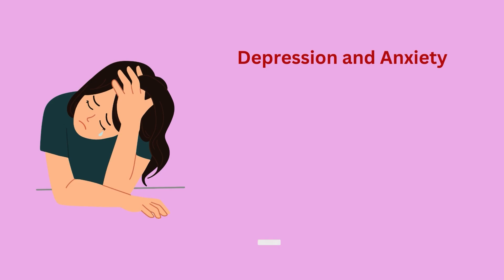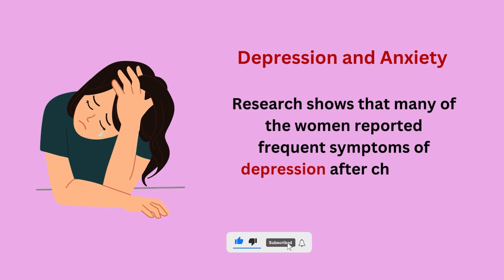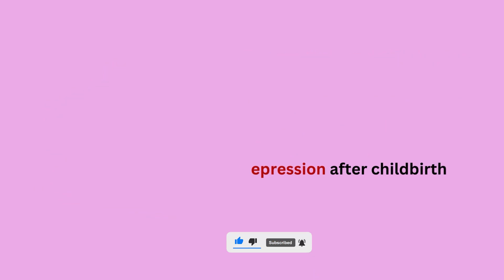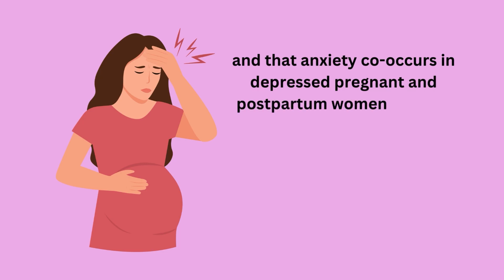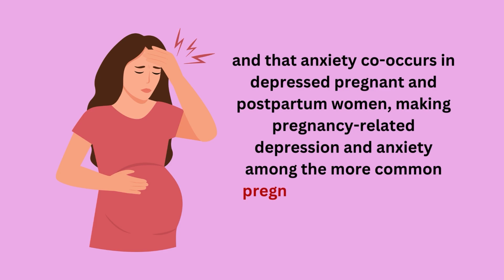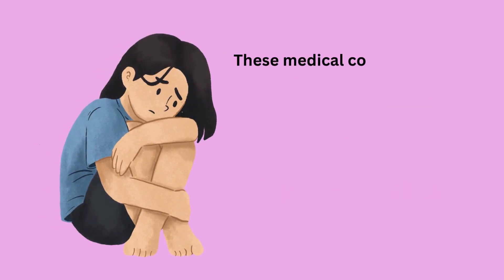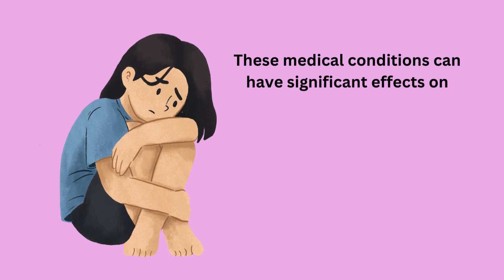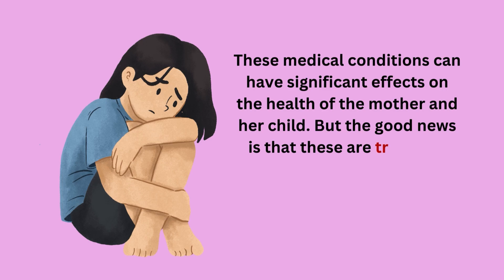Research shows that many women reported frequent symptoms of depression after childbirth, and that anxiety co-occurs in depressed pregnant and postpartum women, making pregnancy-related depression and anxiety among the more common pregnancy complications. These medical conditions can have significant effects on the health of the mother and her child. The good news is that these are treatable medical conditions.